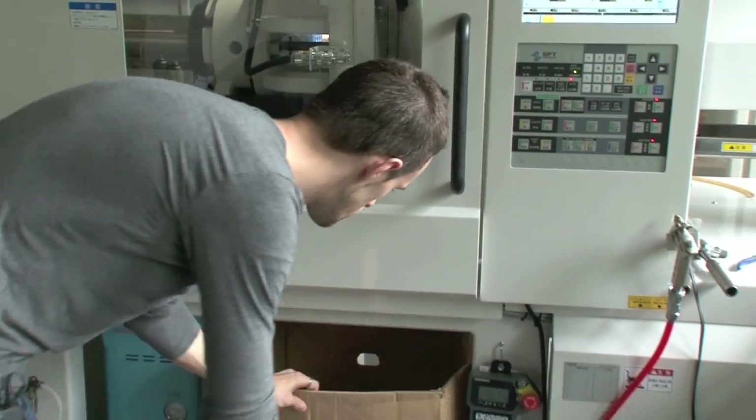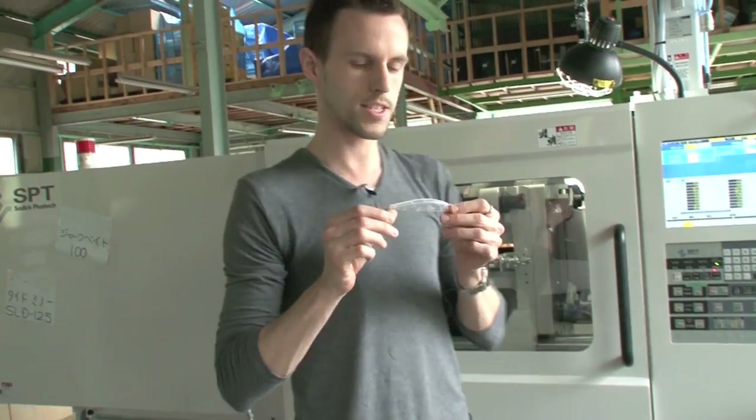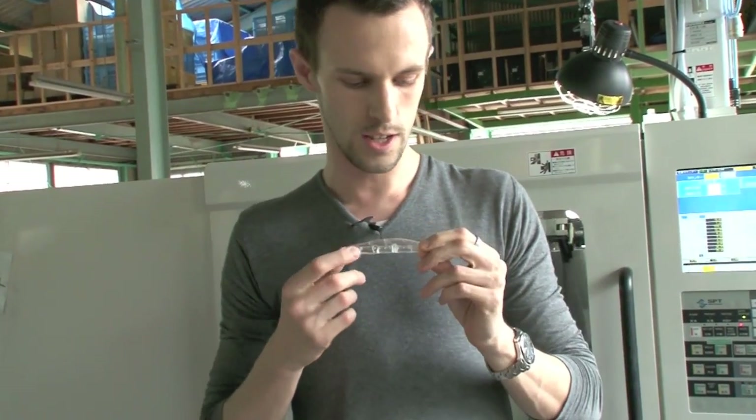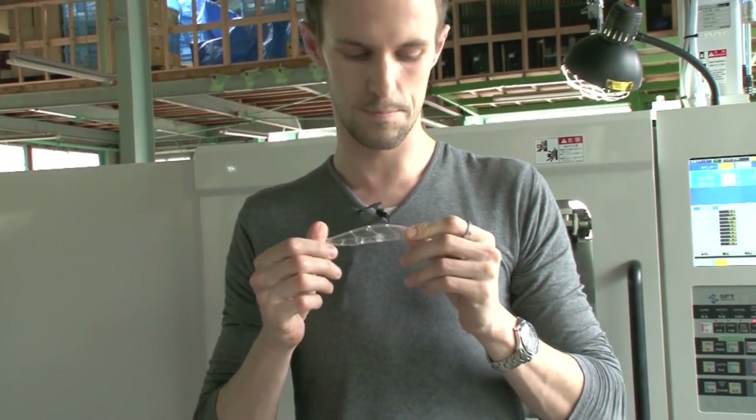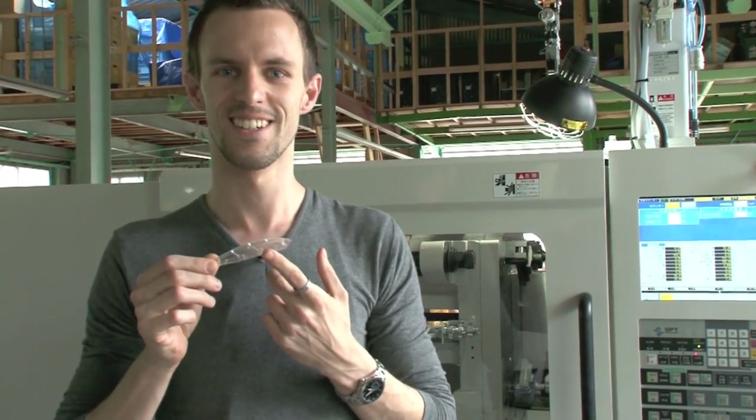Now we've got something dropping down — let's have a look. This is what comes out from this machine. It's one half of the body sample. I can hear you asking what item that is. It's a new one — can't tell you yet, you'll have to wait for this one.